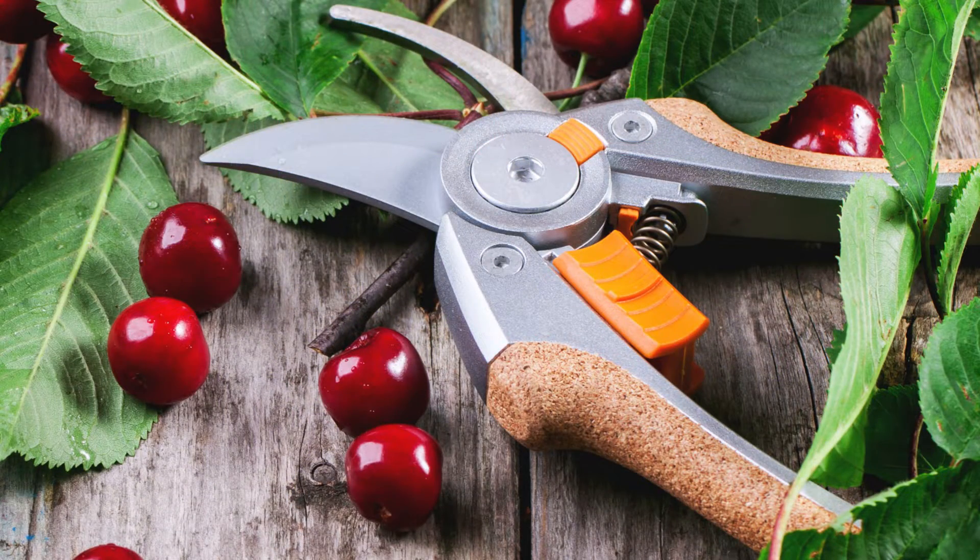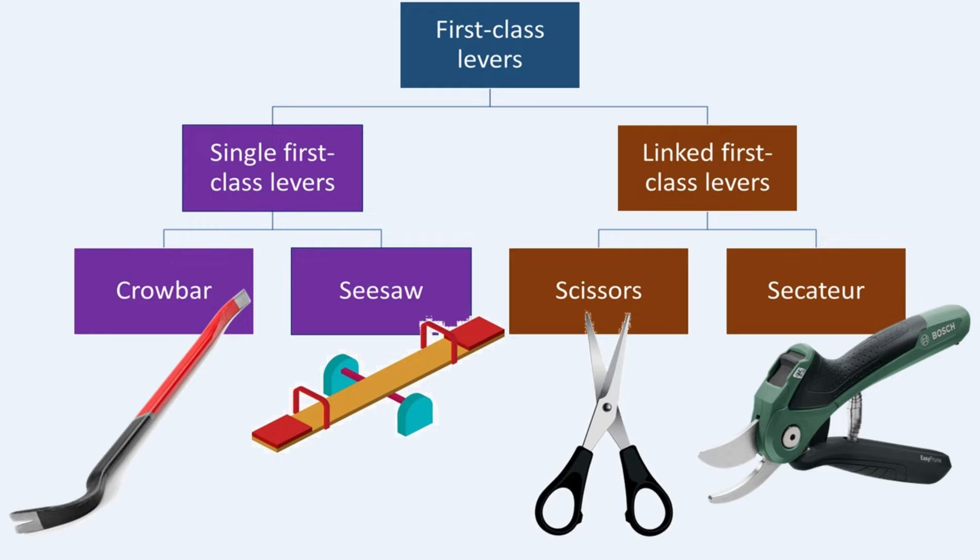First, we'll explore the single first-class lever, where the mechanical advantage depends on the position of the fulcrum. We'll discover the secrets behind tools like crowbars and seesaws and see how their efficiency changes just by shifting the fulcrum.